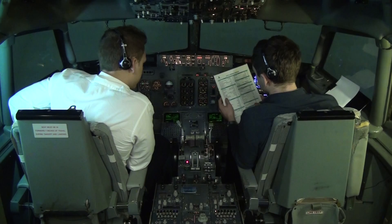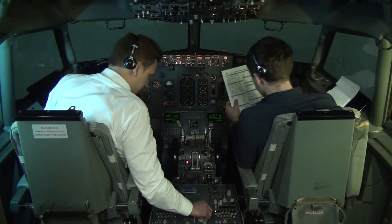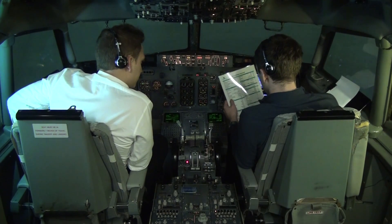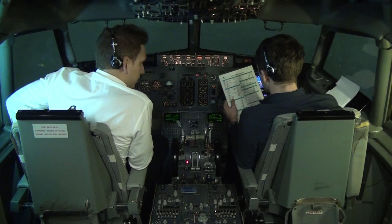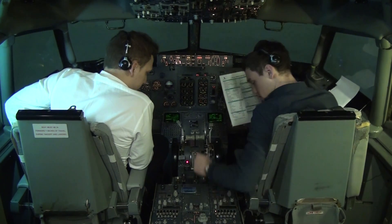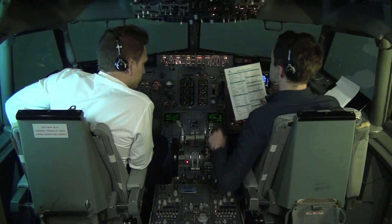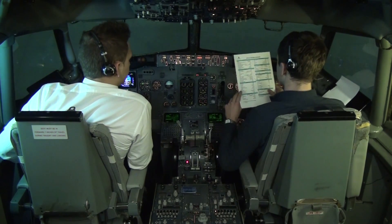Rudder and aileron trim — aileron zero, aileron trim zero, check. Takeoff briefing — let's assume it's completed. Transponder is standby. Anti-collision light is on. Before start checklist complete.